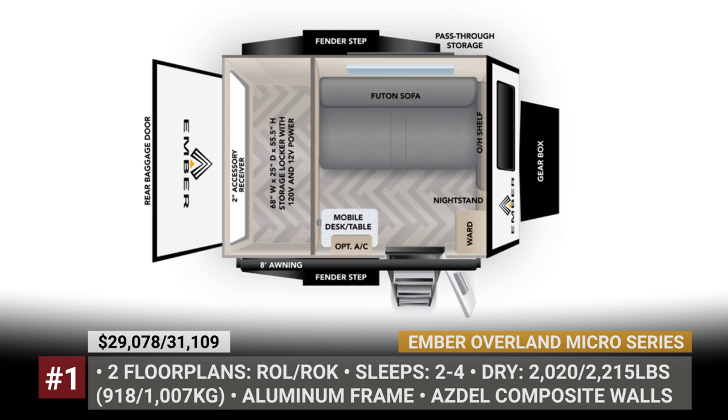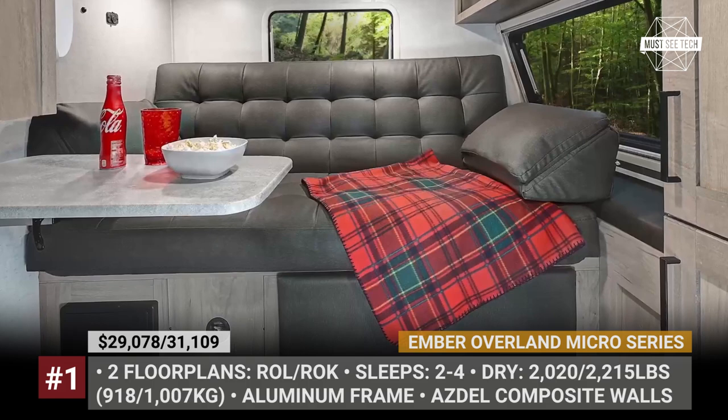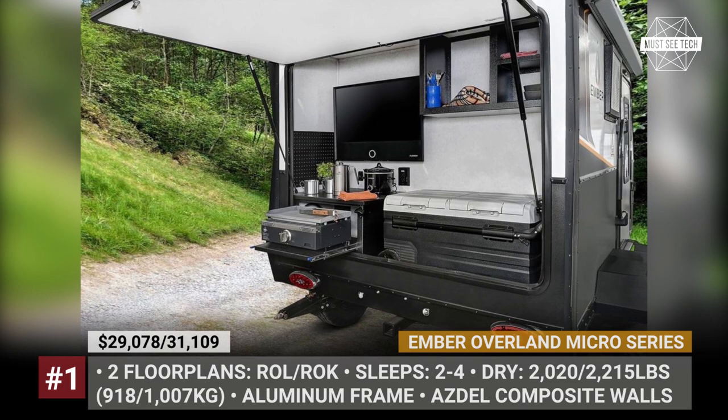This Ember RV is offered in two layouts: ROL with a rear gallery dedicated to storage, and ROK housing a rear kitchen. Both pack 26 gallons of fresh water, a 1,000-watt pure sine inverter, 200-watt solar, and two LPG tanks good for 20 pounds each.